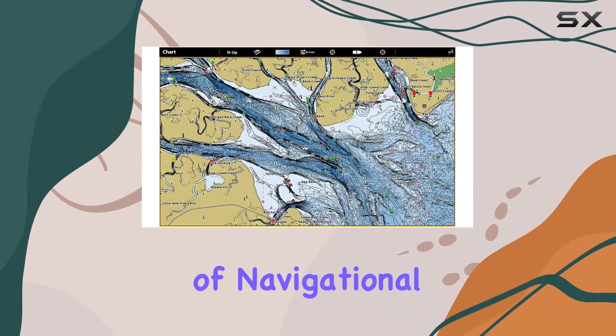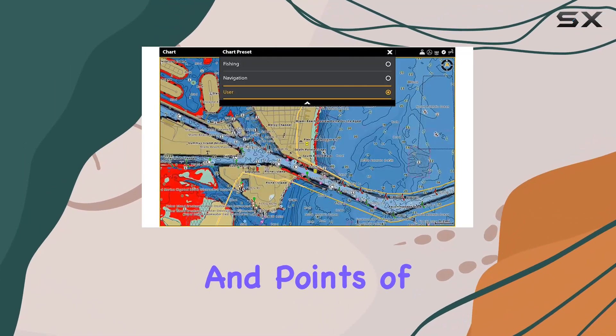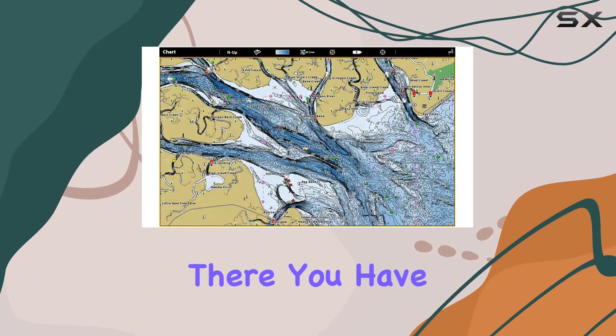And with access to a wealth of navigational data, including navigation aids, artificial reefs, and points of interest, your next trip is bound to be safe and successful.